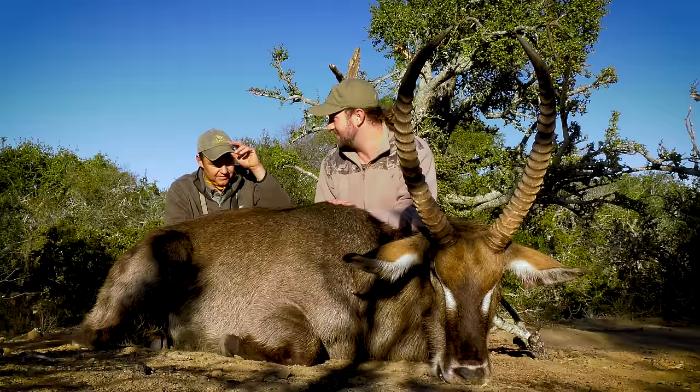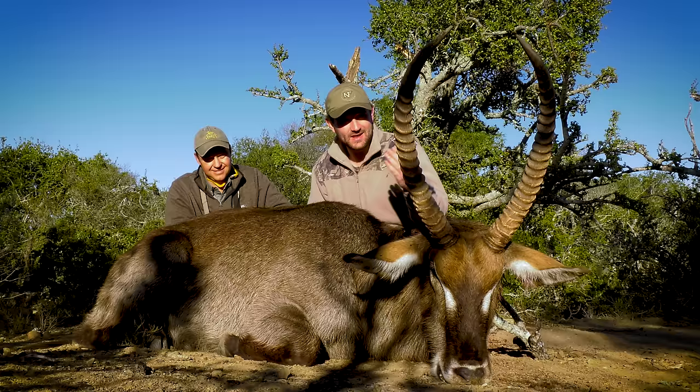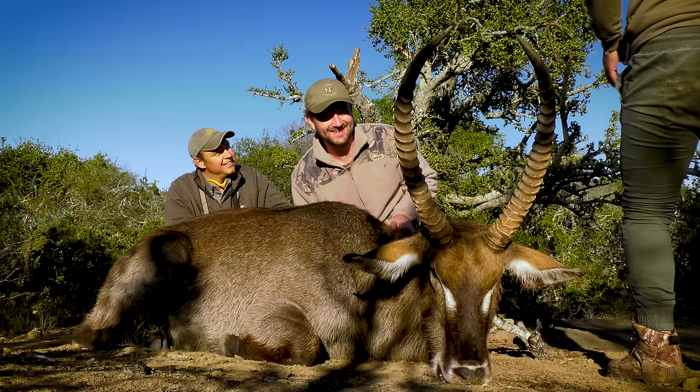Well, that's a wrap. We've got a lovely waterbuck bull down. I'm very, very happy. Things could not have played out any better with the way the shot was taken, and the recovery was very, very easy. I want to thank you so much for the hunt. Say thanks to John X for a great experience, and I hope you guys can come down here and enjoy the same experience.